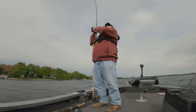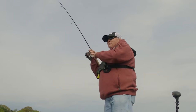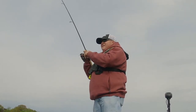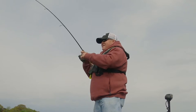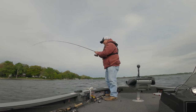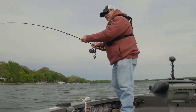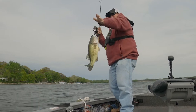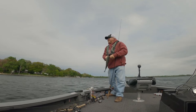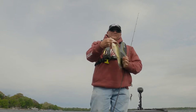There we go. Oh, he's a jumper! Another one about the same size, I think. They aren't as big as they were earlier, but the big ones are still there. Nice little fish.